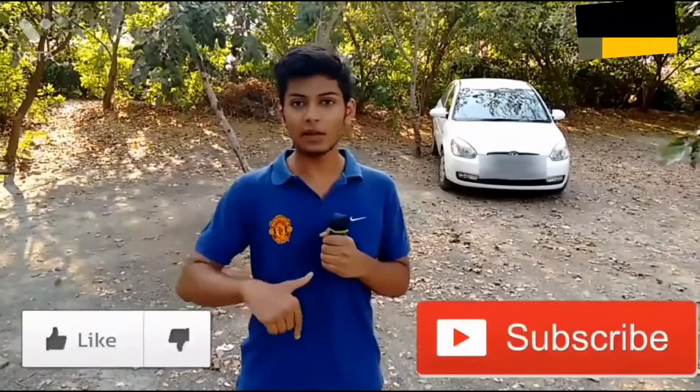If you liked the video, please click the like button and subscribe. Sorry for hurting your sentiments if I did, and stay with me for more.